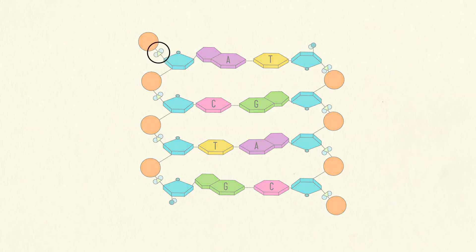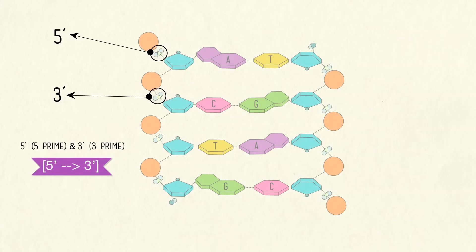One strand begins at the top of the first phosphate, connected to the sugar molecule's fifth carbon, and then ends where the next phosphate would go, with a free end at the sugar's third carbon. This creates a pattern called five prime and three prime. I've always thought of the deoxyribose with an arrow, with the oxygen as a point — it always points from three prime to five prime. Now, on the other strand, it's exactly the opposite.